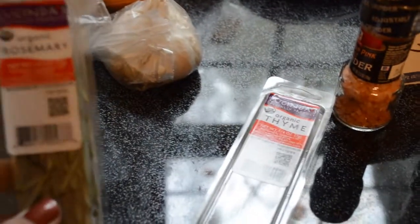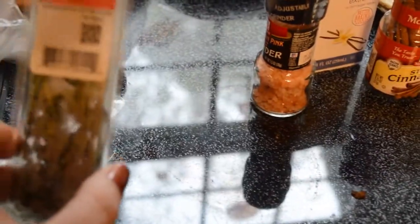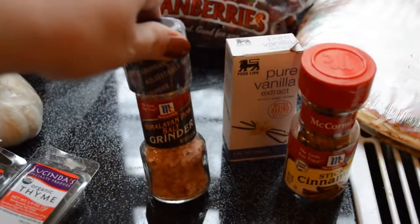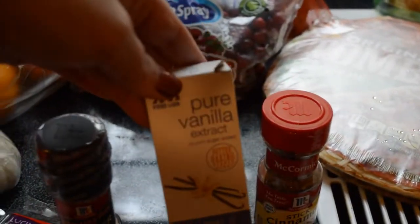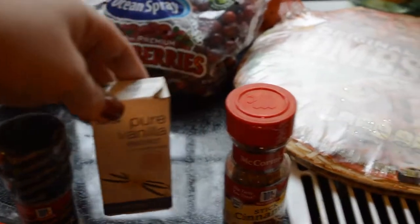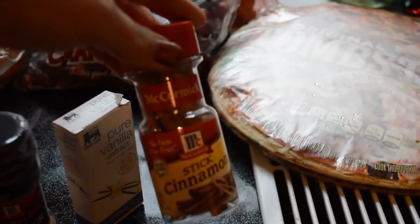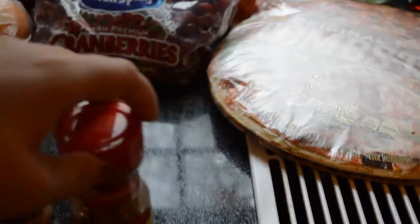A little rosemary and thyme — that's for my turkey brine. Some Himalayan sea salt grinder. A pure vanilla extract — always go with pure, never go with imitation, please don't ever. Cinnamon sticks — those are going into my cranberry sauce.